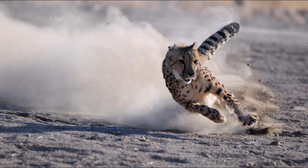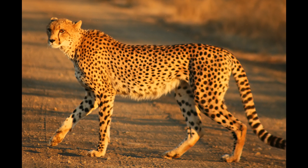Cheetahs have unique black spots that act as camouflage against predators such as lions, hyenas, and wild dogs. Each cheetah has its own individual pattern of spots, just like human fingerprints.